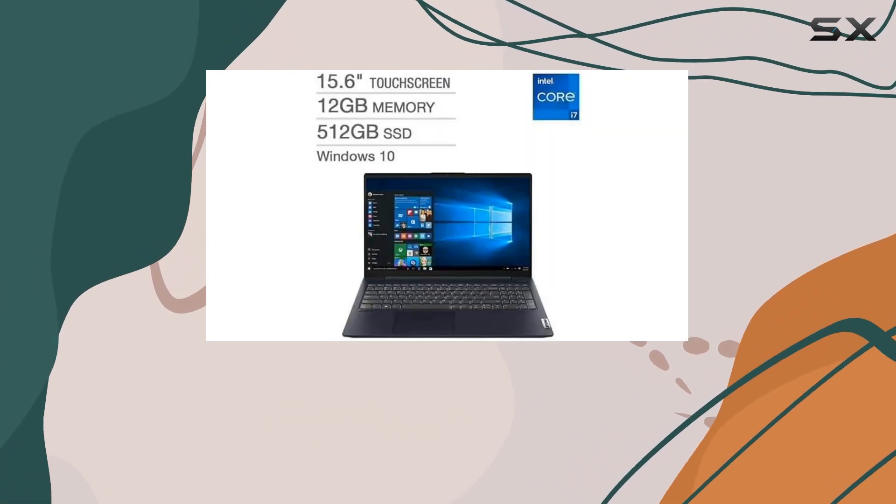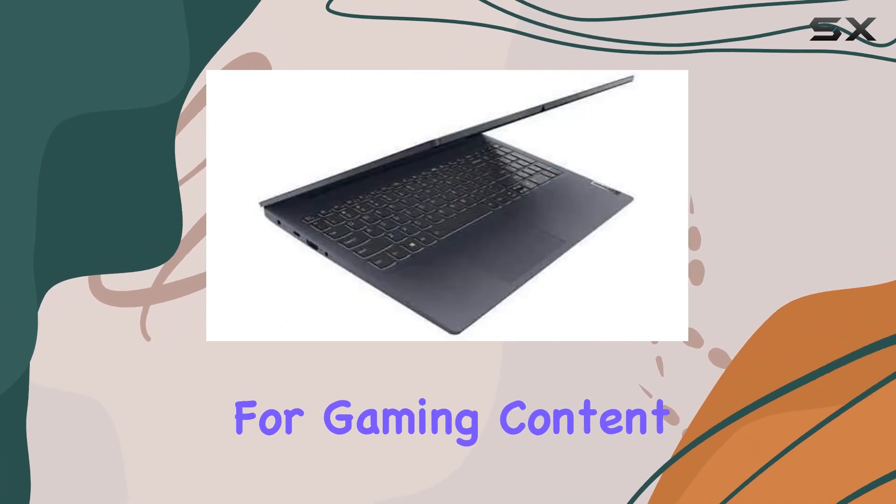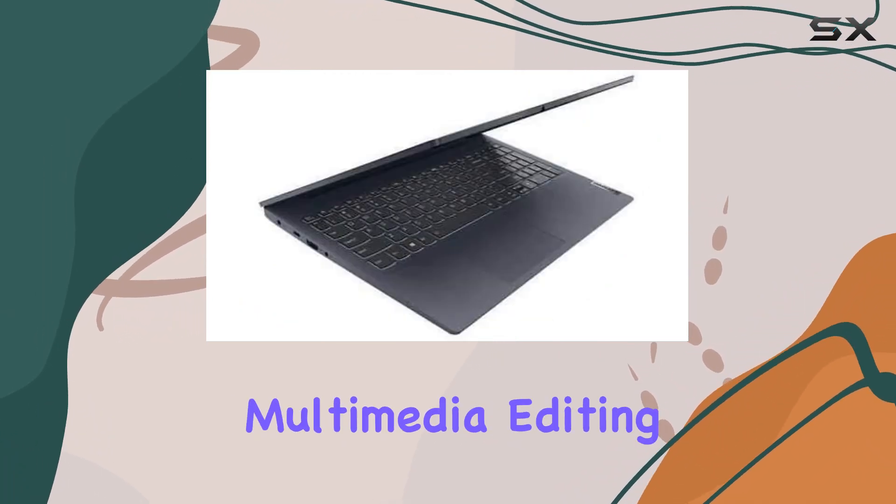Coupled with Intel Iris C graphics, it delivers enhanced visuals, making it suitable for gaming, content creation, and multimedia editing tasks.